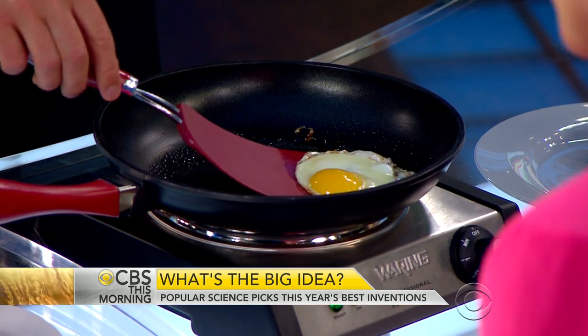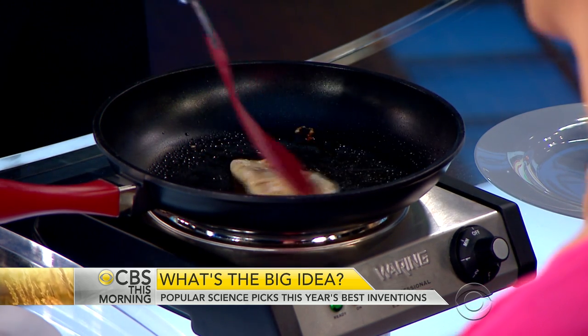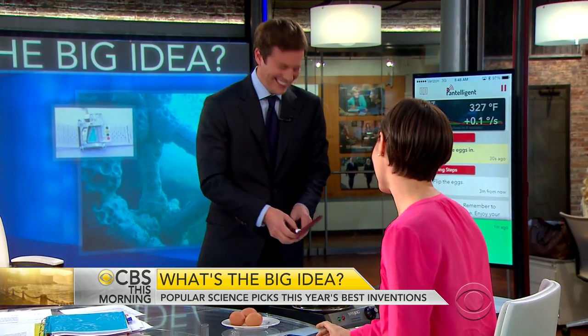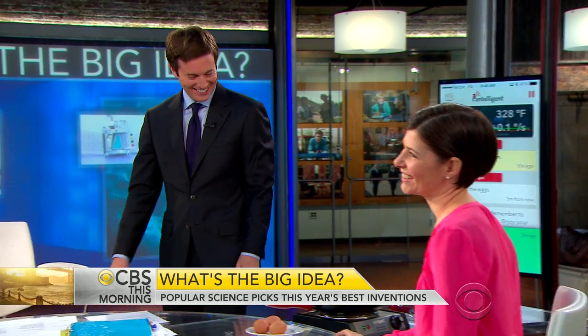That might be overcooked a little bit. Thank you, Jennifer. You can see all the winners in the May issue of Popular Science on sale now.